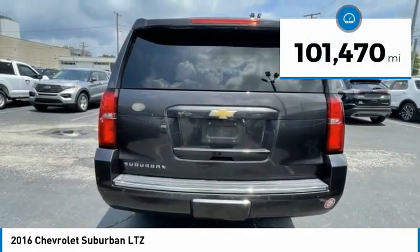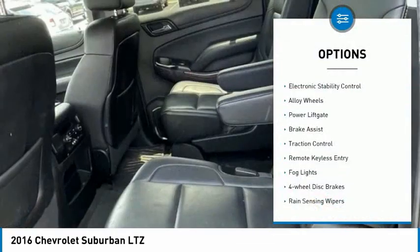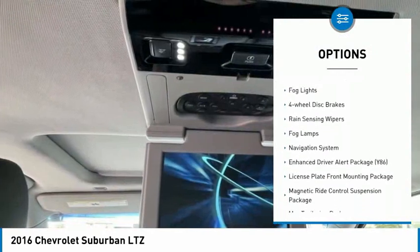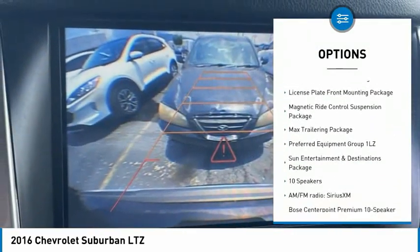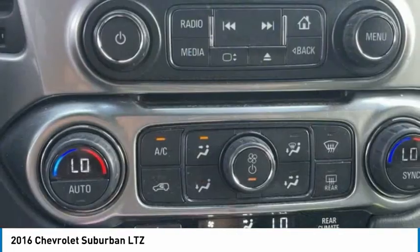This vehicle has less than 105,000 miles. Here are some of this vehicle's great options: electronic stability control, alloy wheels, power lift gate, brake assist, traction control, remote keyless entry, fog lights, four-wheel disc brakes, rain-sensing wipers, and fog lamps.